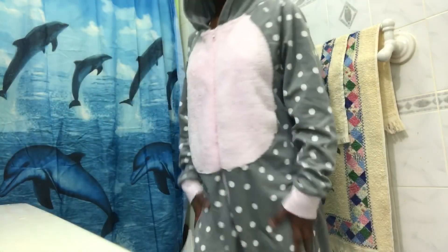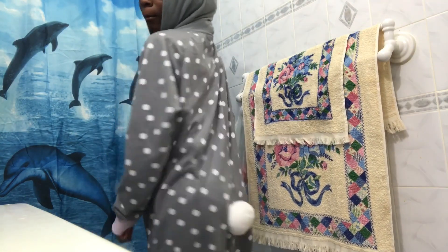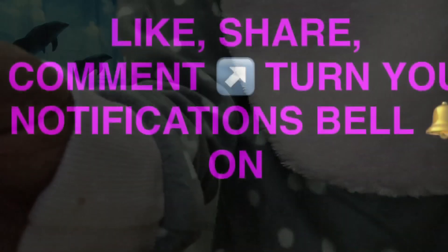I got a onesie — it's a cute puppy one. Anyway, let me finish up this video!